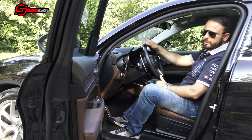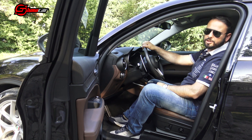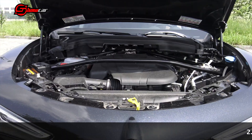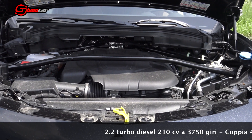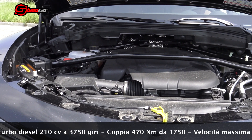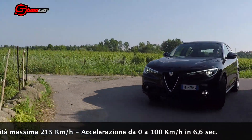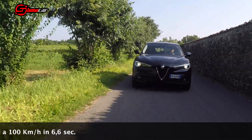È giunto il momento di testare questa vettura, che molto probabilmente dopo la Giulia rappresenta la vera rinascita di Alfa Romeo. Il motore del modello che sto provando è il performante 2.2 litri da 210 cavalli a partire da 3.750 giri, che sviluppa una coppia di 470 Nm a 1.750 giri, consentendo prestazioni eccellenti: velocità di punta di 215 km/h e un'accelerazione da 0 a 100 in 6,6 secondi, praticamente da auto sportiva.